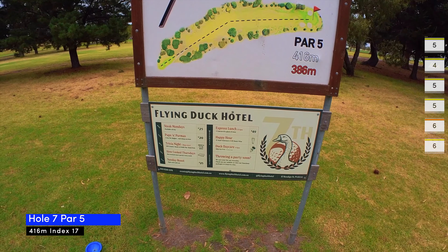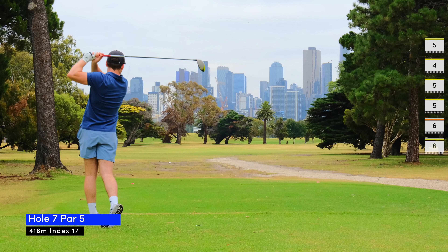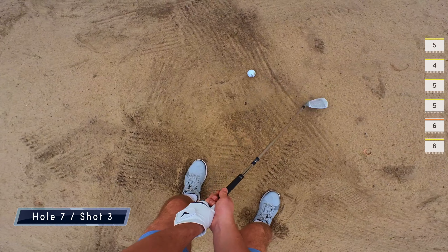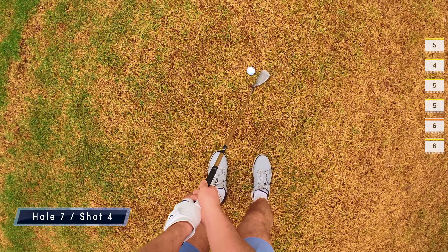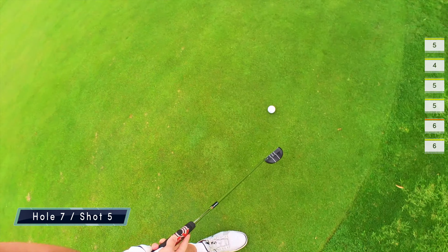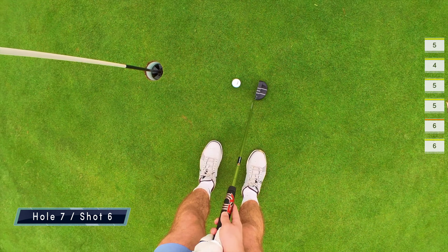Seven is a par five as well but it's short, index 17, so I really wanted to be scoring here. Unfortunately I drove it into the rough and had to lay up with the six iron, but I caught it too clean and it ran past the fairway into the sand. I chip it over the back of the green and then have to chip it back where it came from. Again I had a shot at par but my putt just tailed, leaving me with a six for another bogey.